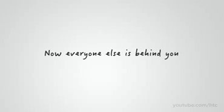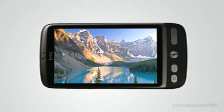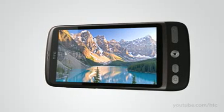Welcome to the new HTC Desire. Super fast, super vivid, it's one of the most advanced smartphones yet. The first thing you'll notice is the screen. It's an AMOLED display, so the colors are crisp and rich, and it's 3.7 inches wide.